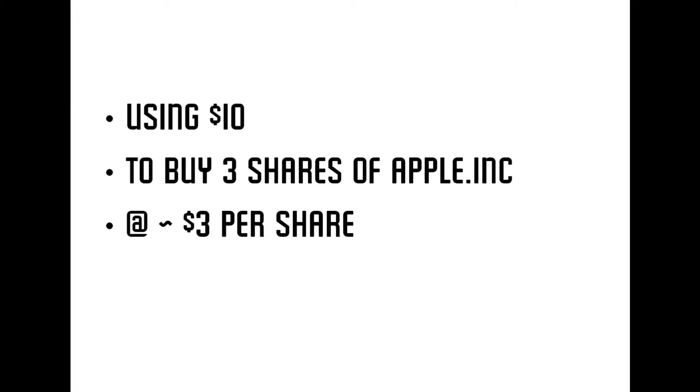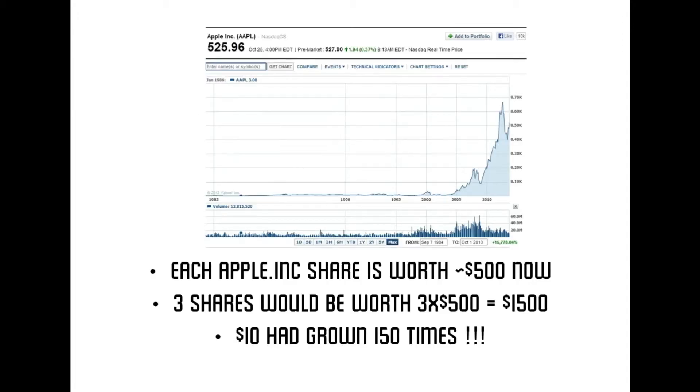If you have kept those shares until now, where one share is worth about $500, those 3 shares would be worth $1,500. So in effect the $10 had grown 150 times to $1,500. This is the effect of a company compounding its profits and assets and growing by a percentage year after year.